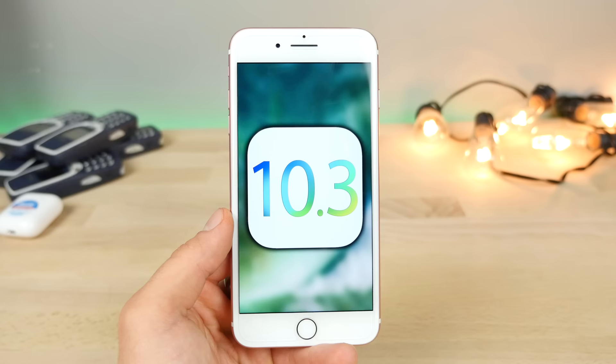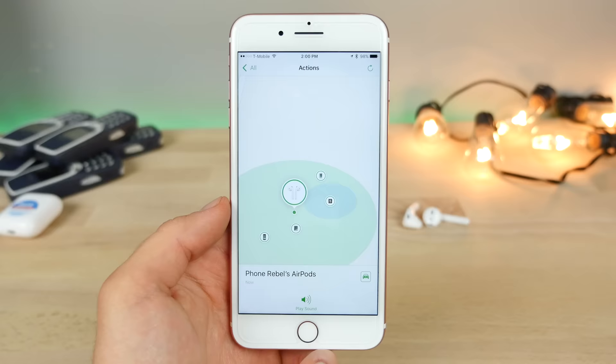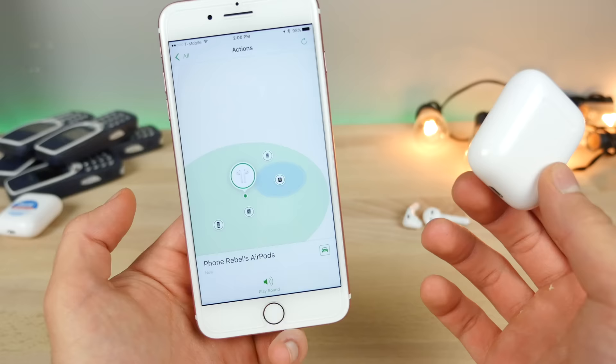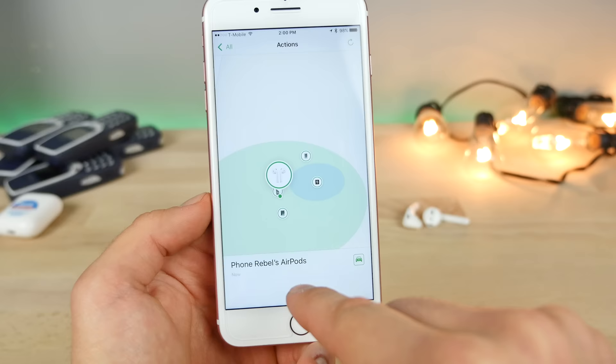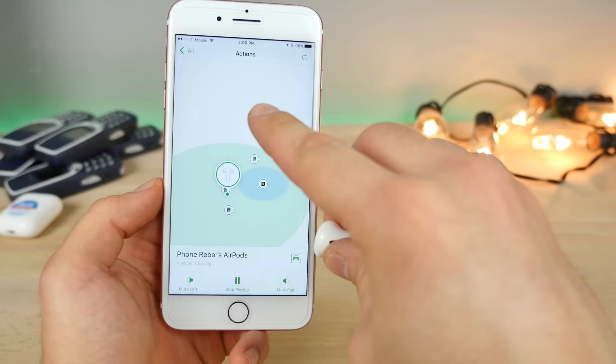I'll also talk about iOS 10.3 beta 4, which was released today, and some of the updates with that one. One of the biggest features with 10.3 is the AirPods Finder. Apple added this because it was extremely necessary — people losing these things even within their own five-foot vicinity. Log in to Find My iPhone and you'll see a new tab for AirPods. You can go ahead and play a sound and it will emit a high-pitched frequency, starting low and then getting much louder, allowing you to find them within your immediate vicinity as long as you are connected via Bluetooth.